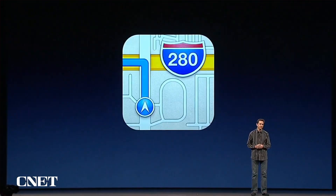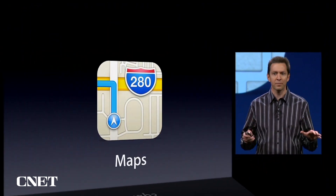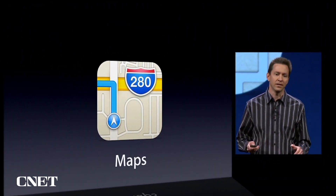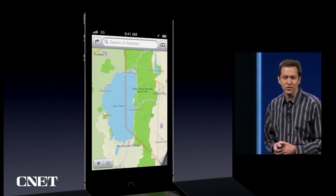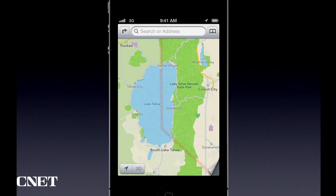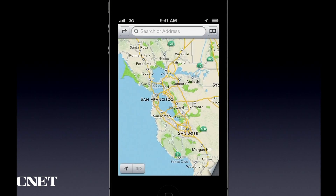Next is Maps. In iOS 6, we have built an entire new mapping solution from the ground up, and it is beautiful. This is what Lake Tahoe looks like. We're doing all the cartography ourselves. Here's New York City, San Francisco.